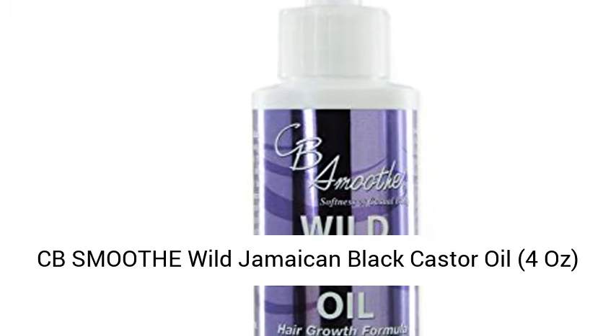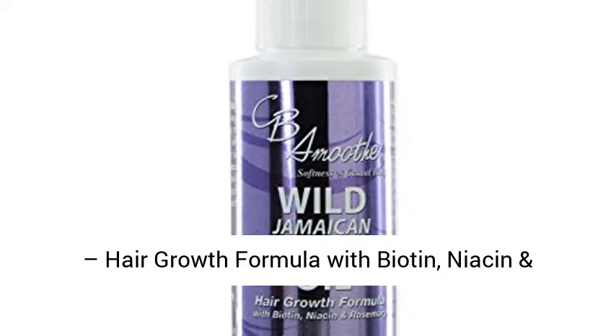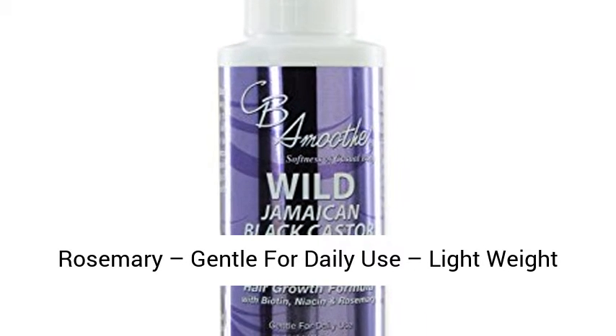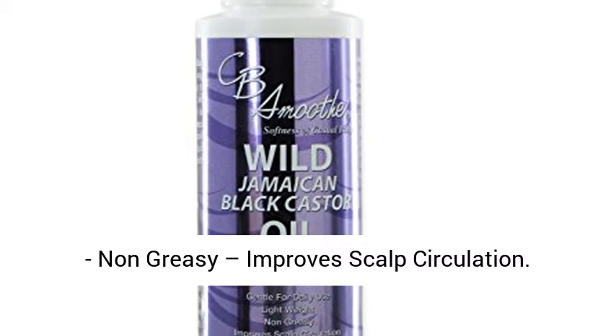CB Smooth Wild Jamaican Black Castor Oil, Foraz, Hair Growth Formula with biotin, niacin, and rosemary. Gentle for daily use, lightweight, non-greasy, improves scalp circulation.